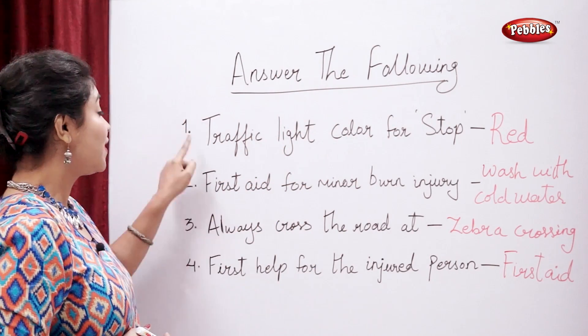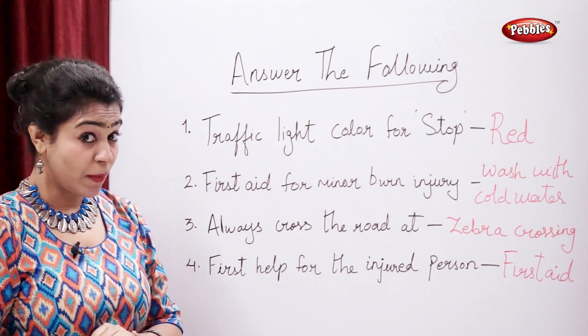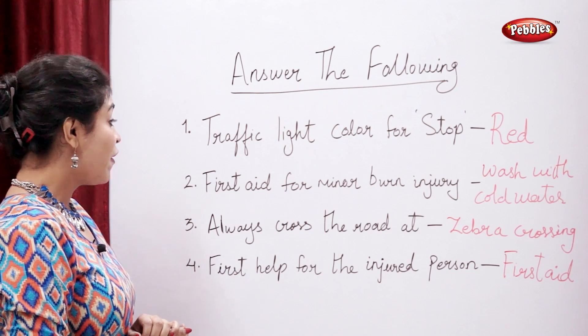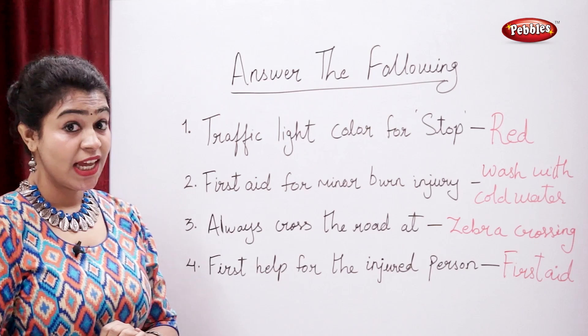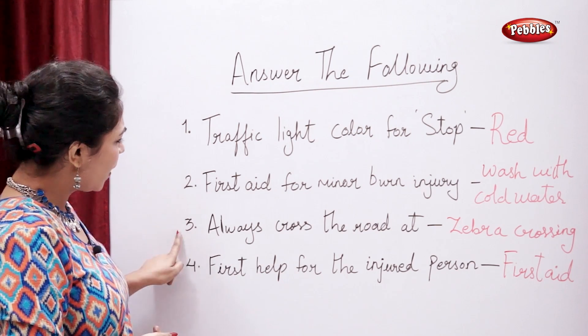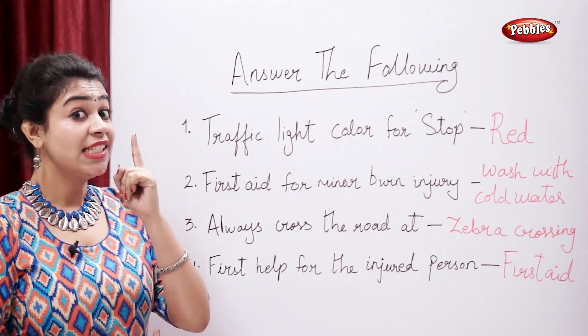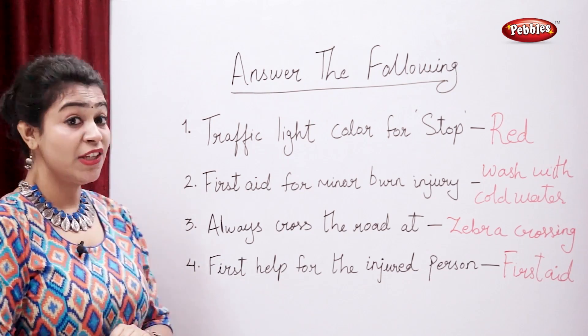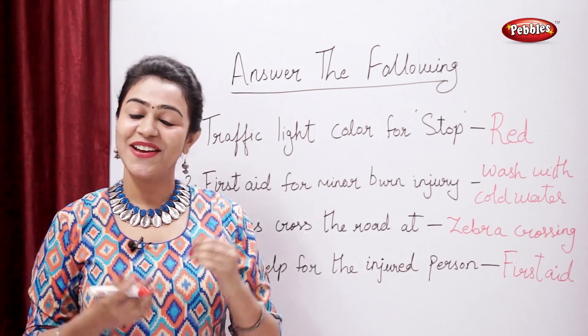So to review: the traffic light color for stop is red, first aid for minor burn injury is to wash with cold water, always cross the road at a zebra crossing, and the first help for an injured person is called first aid.